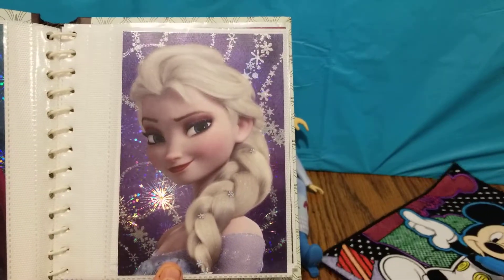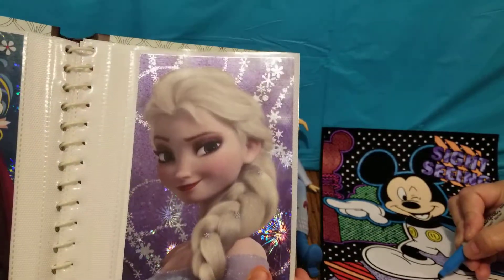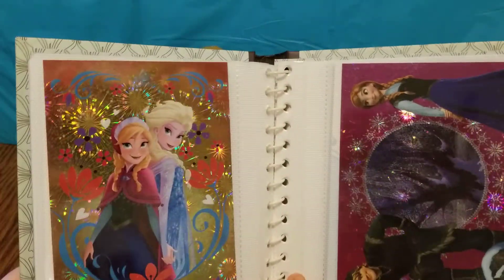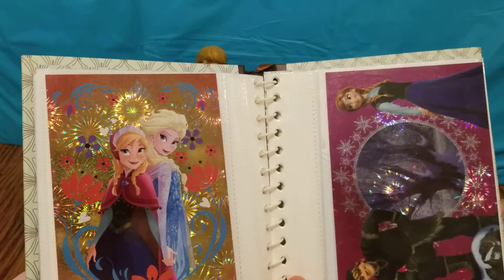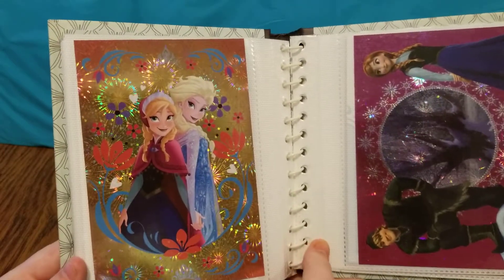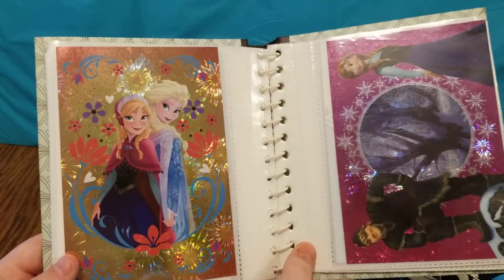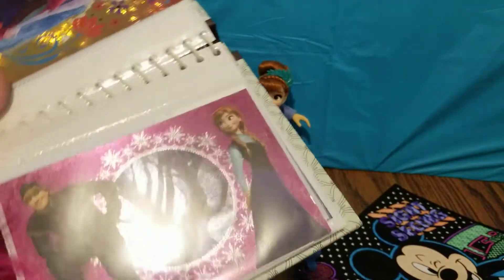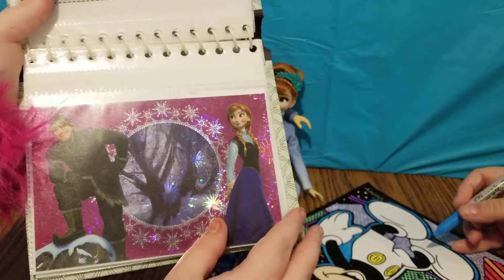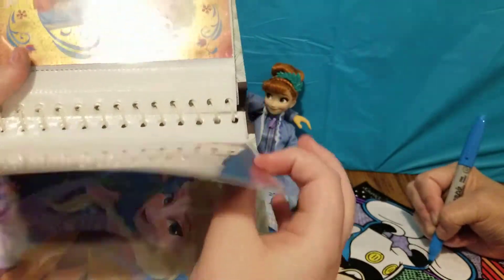And here is the beautiful Elsa, looking quite royal, as we all know — she also has a very pretty snowflake background. The next photo card we have is of Anna and Elsa, and they also have a very pretty flowery background behind them. And this one is one of my favorites — this is of Kristoff and Anna, and there's a very pretty scene of the snowy forest behind them.